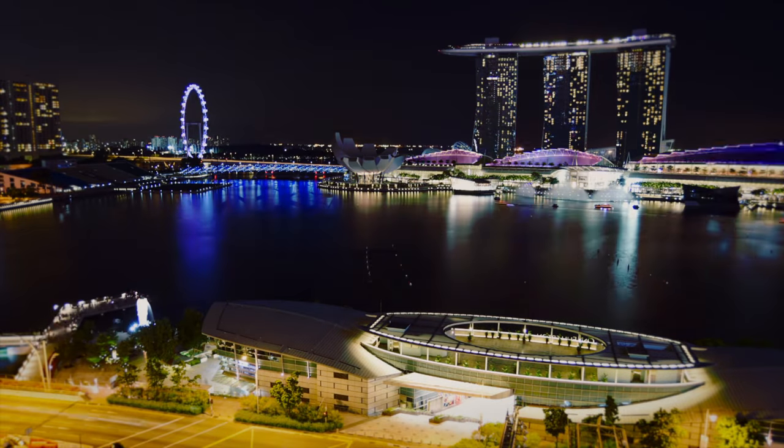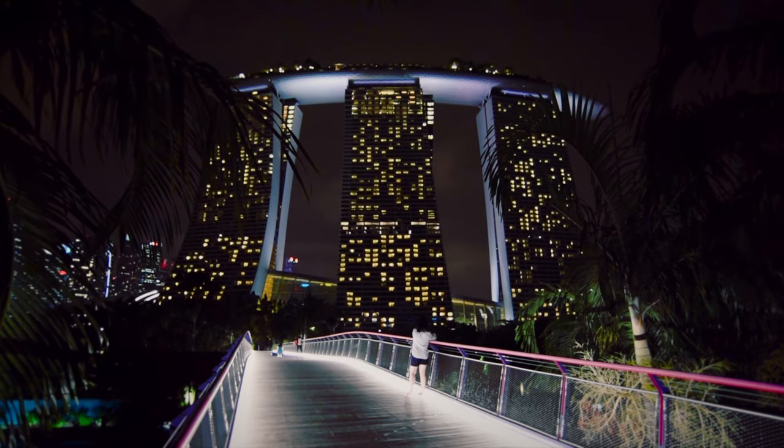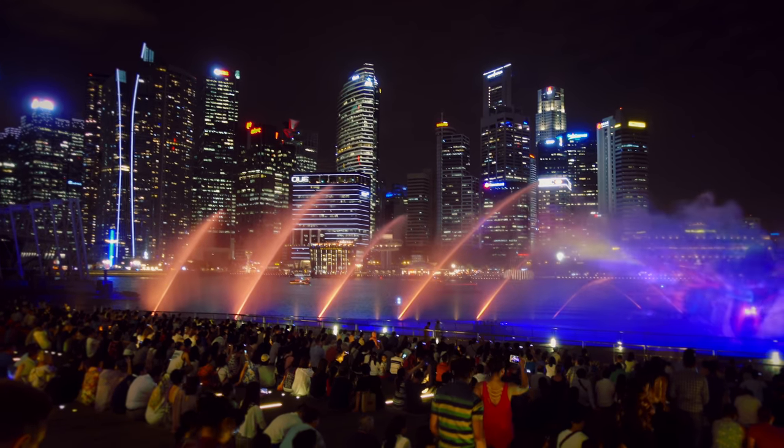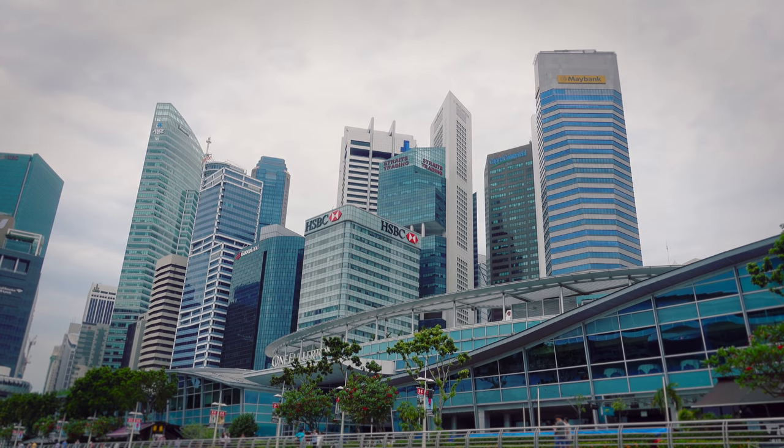So there you have it — my favorite things to do in Singapore. Whether you're here for a short stopover or spending a whole week, there's plenty to do. You'll never get bored in this beautiful and spectacular place.